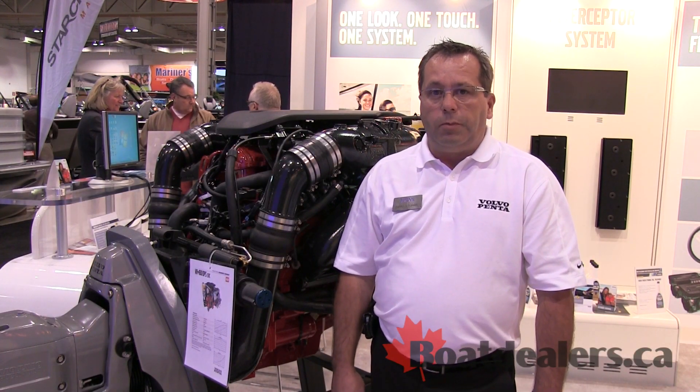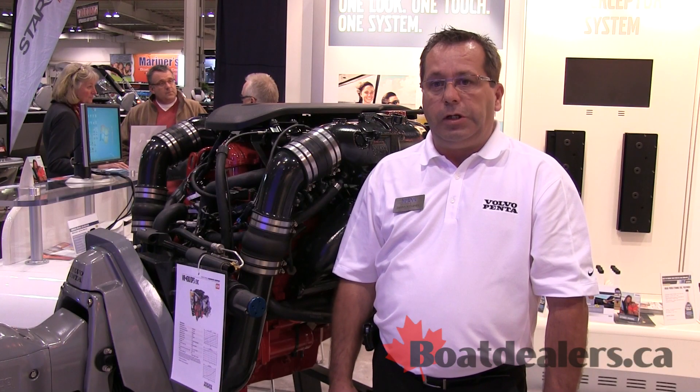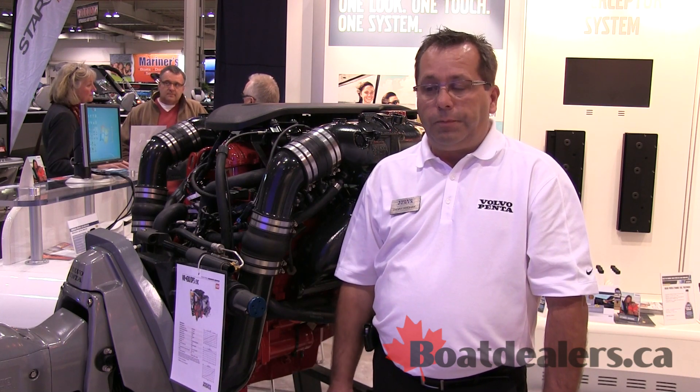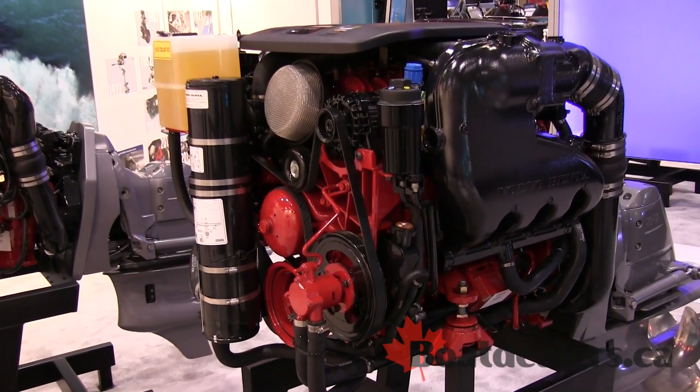This engine has been used by GM on their cars and trucks for years. As of July 2013, all our gas products are offered with a five-year warranty, bumper to bumper — all components except the maintenance components.